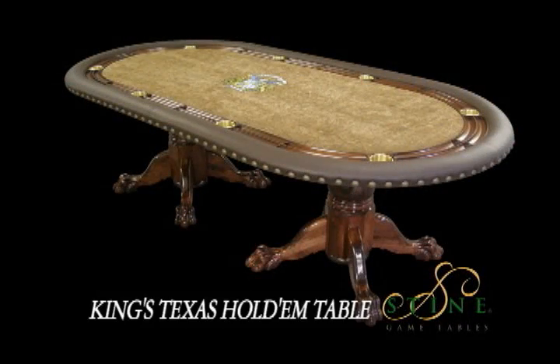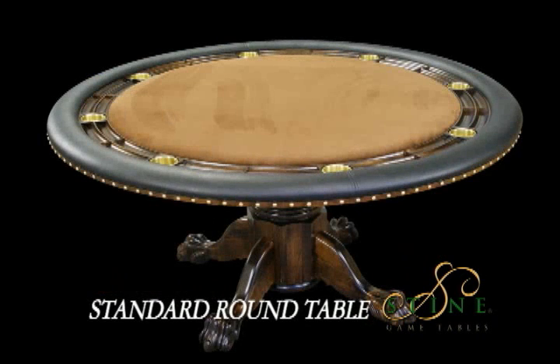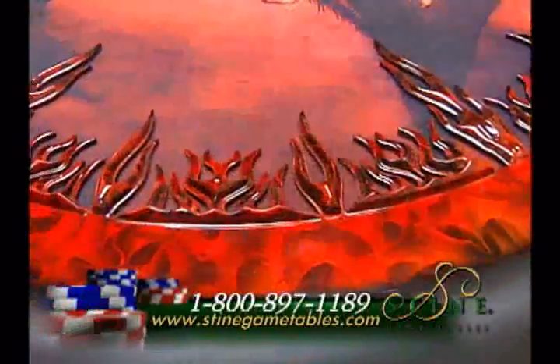Our King's Texas Hold'em table went from $5,000 in the first five years of business to just under $3,000. Our standard round table went from $3,700 to now just under $2,500. However, the materials and the quality were never compromised.